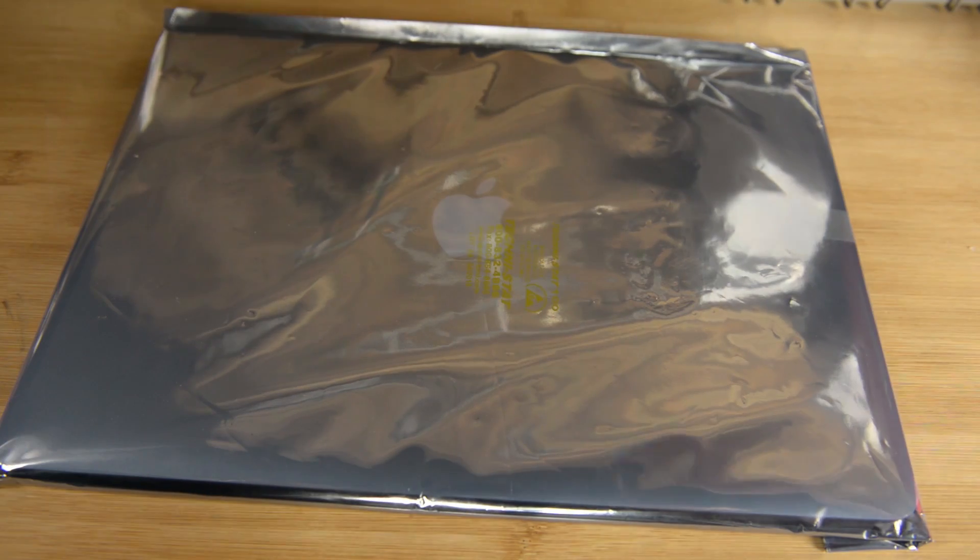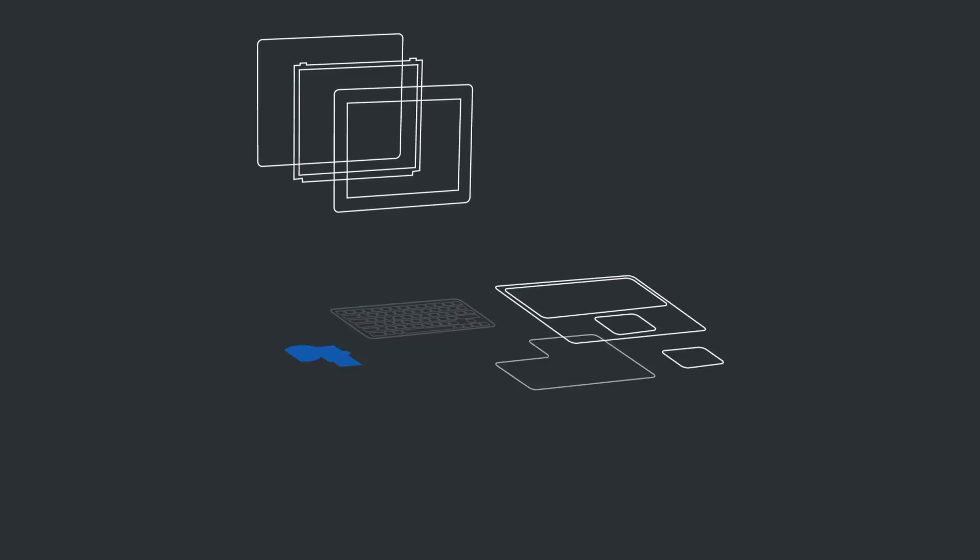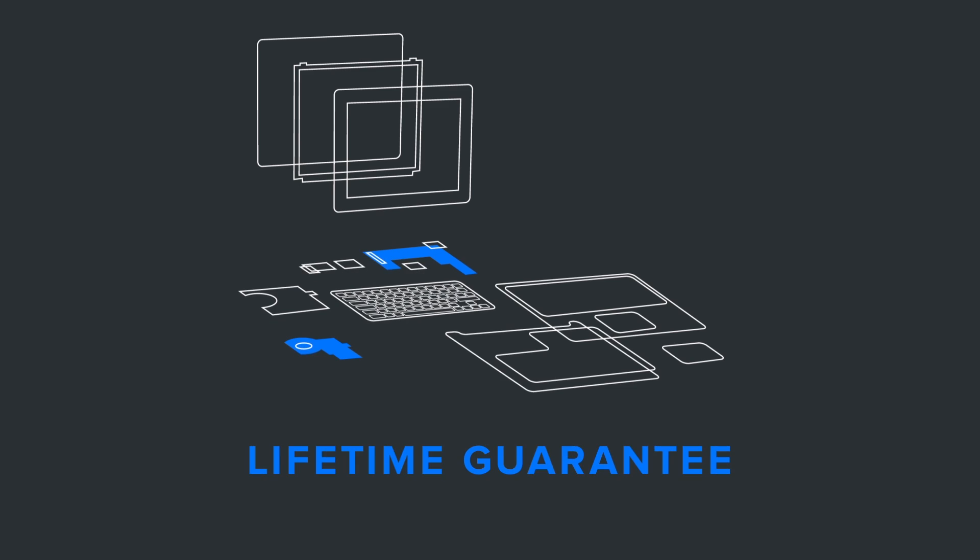We're so confident in our testing process and the quality of these parts that we're putting a lifetime guarantee on all of them. The electronics repair world and the recycling world haven't worked all that closely together in the past — that's something that we're changing today. With this partnership with ERI, we're bringing a new realm of repair possibilities to the world.